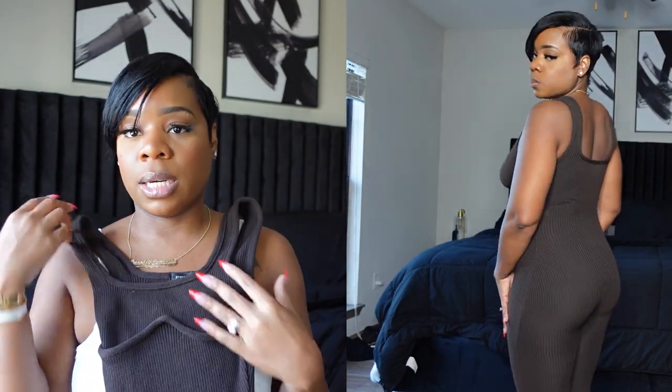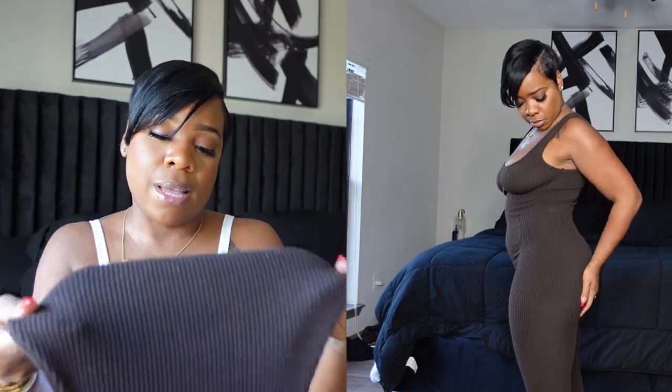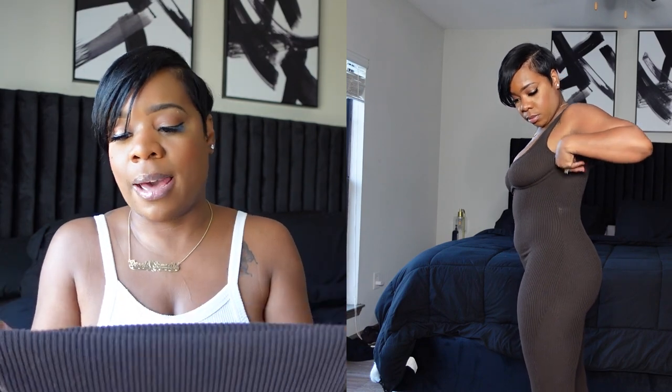So us brown girls, yeah, this color is definitely it. However, I don't know why — it's the same Ribs collection — but the brown one doesn't snap back as much as my two black ones. I don't know, but it does snap, just not as much. So that is it for my Ribs collection.